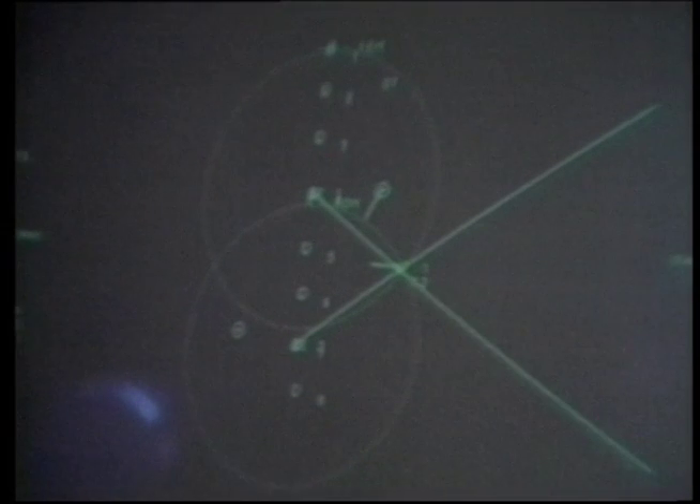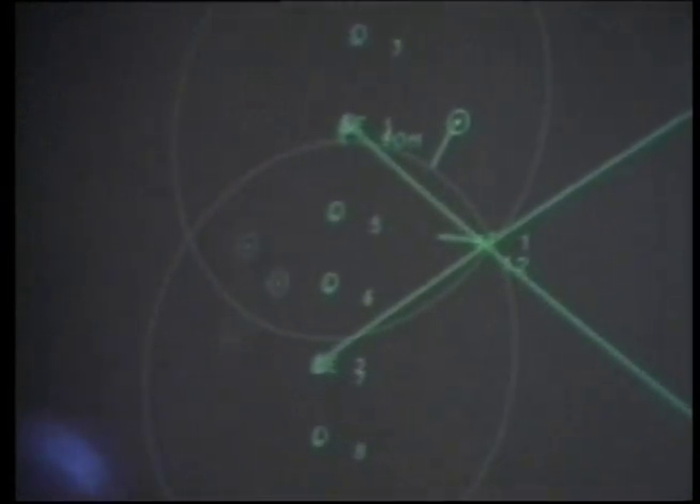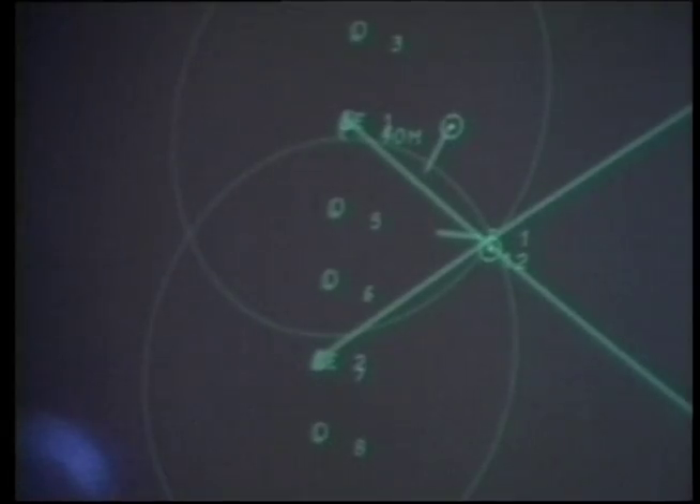In 1975, an improved navigation system, expanded computer memory, and tactical displays were provided. In 1976, an infrared detection system and sonar buoy reference system were added, and the aircraft were fitted with the Harpoon missile.